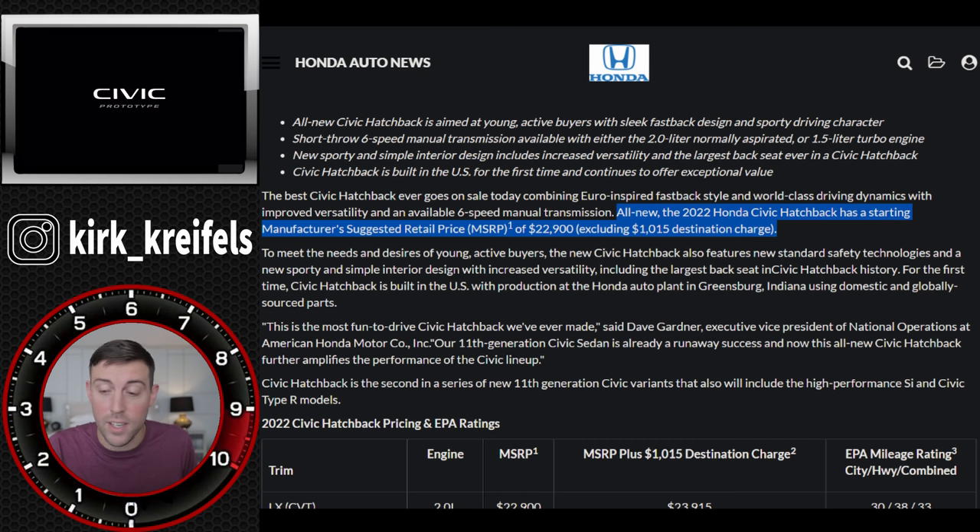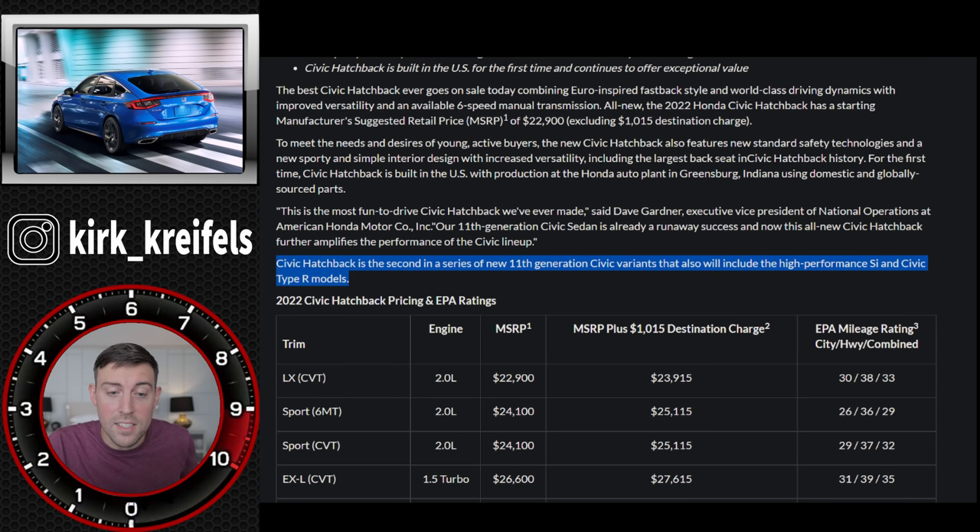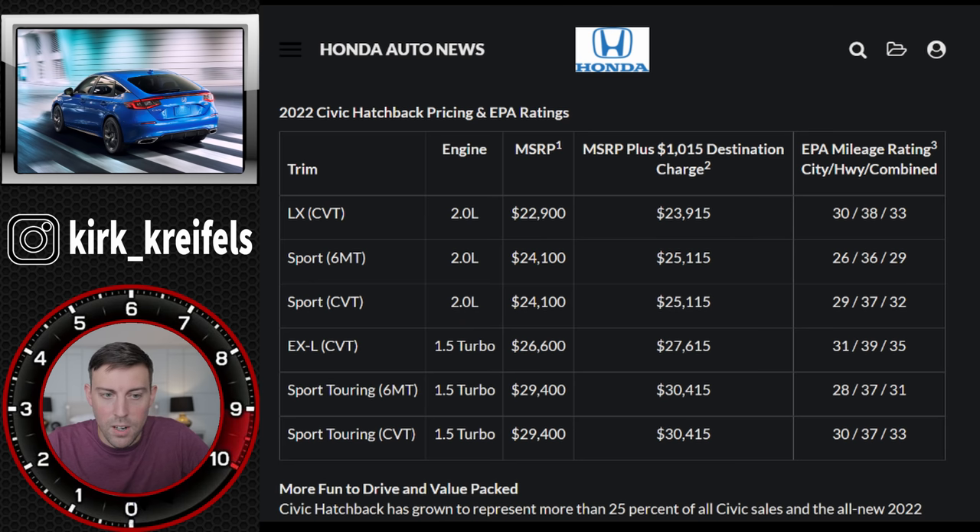I will be reviewing the Civic Sedan in about two weeks, so stay tuned for that. The Civic Hatchback is second in a series of new 11th-generation Civic variants that will also include the high-performance Si - which I'll be driving soon - and Civic Type R models. Now let's break down the Civic Hatchback pricing.